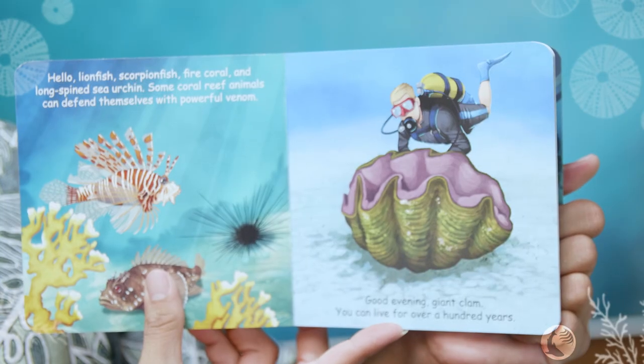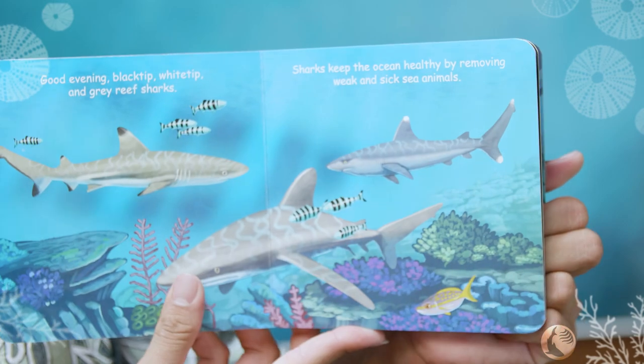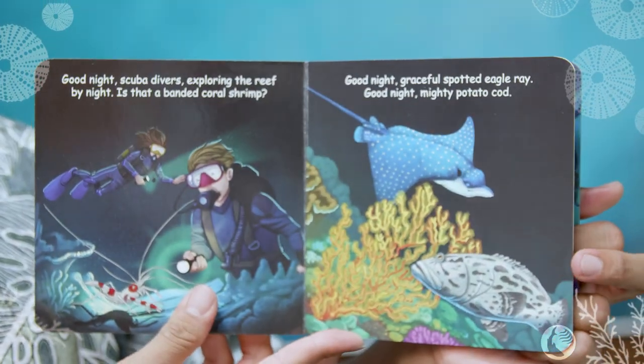Hello lionfish, scorpionfish, fire coral, and long-spined sea urchin. Some coral reef animals can defend themselves with powerful venoms. Good evening giant clam, you can live for a hundred years! Good evening black tip, white tip, and gray reef sharks. Sharks keep the ocean healthy by removing weak and sick animals.